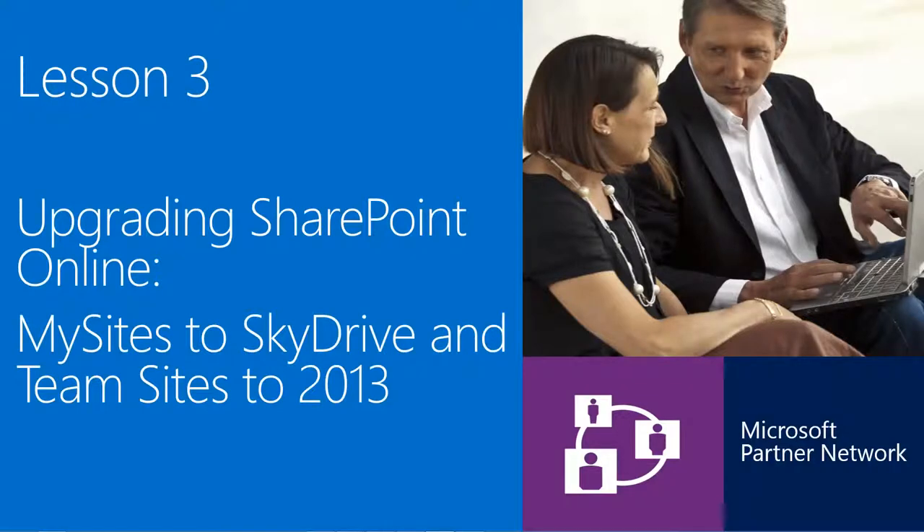So now that we've taken a look at what to expect before, during, and after the upgrade, and talked about some of the new features of SharePoint Online, we're all probably really excited to get our sites upgraded to take advantage of these new features. In Lesson 3, we'll take a look at the upgrade process for SharePoint sites and walk through some of the upgrade scenarios.